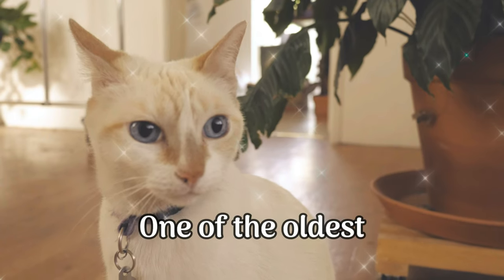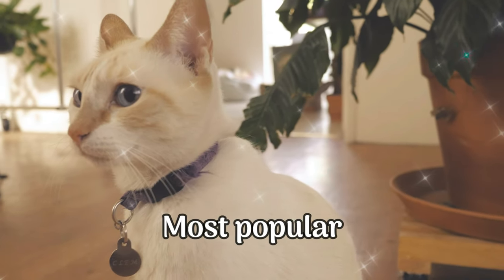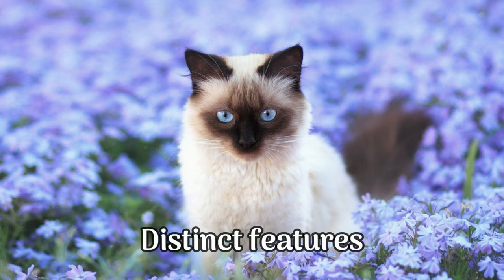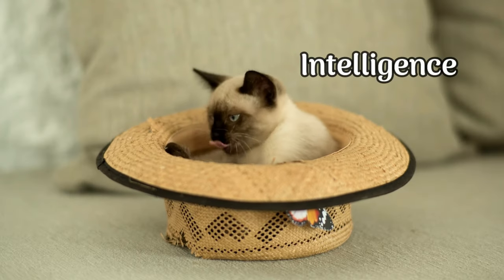The Siamese cat is one of the oldest, most popular, and most iconic cat breeds in the world. With their distinct features, playful nature, and intelligence, they are loved by many.